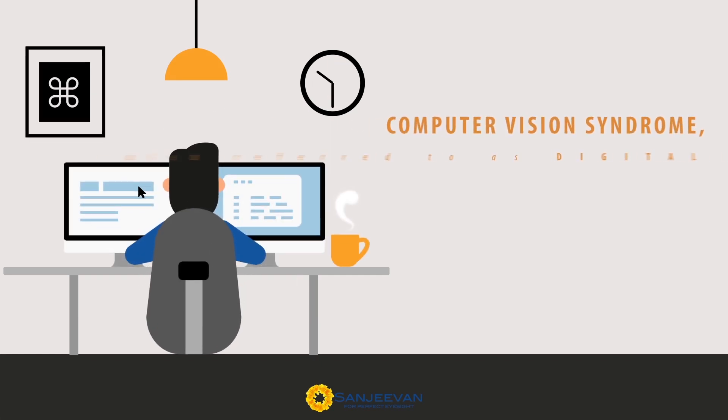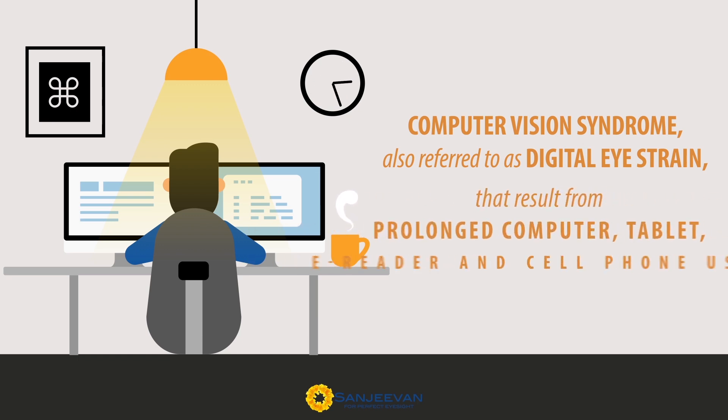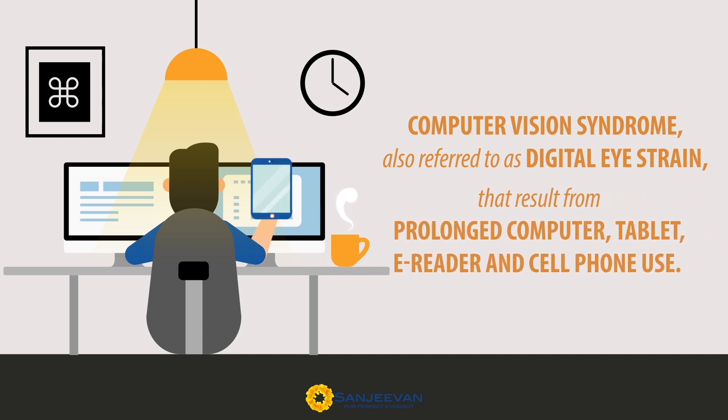Computer vision syndrome, also referred to as digital eye strain, describes a group of eye and vision related problems that result from prolonged computer, tablet, e-reader and cell phone use. Many individuals experience eye discomfort and vision problems when viewing digital screens for extended periods.